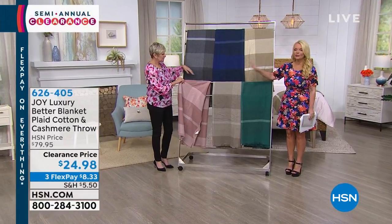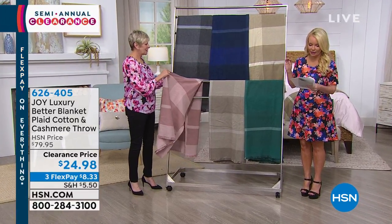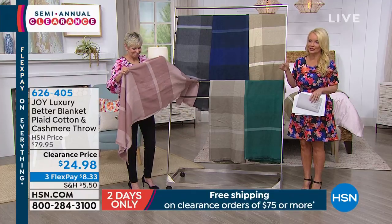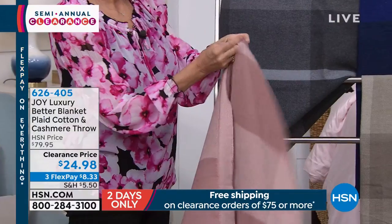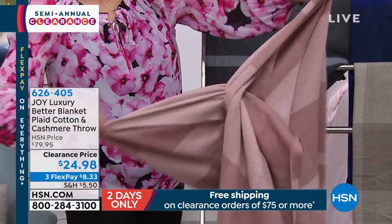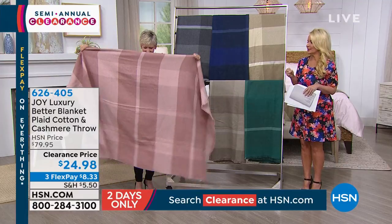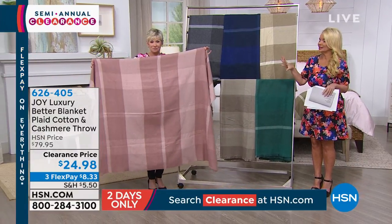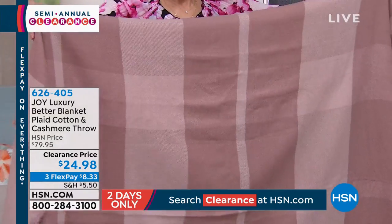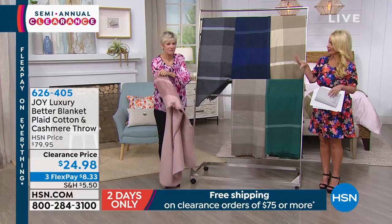Joy is so brilliant — she added in an antimicrobial feature in this as well, because so many times you wrap up in that cozy throw that's going to be your favorite, but maybe you are sick. Maybe your kids are sick and you wrap them up and then it's got germs on it. We don't have to worry about that. There are a lot of different ways you could get things into your throws that you don't want, but with this it's antimicrobial.